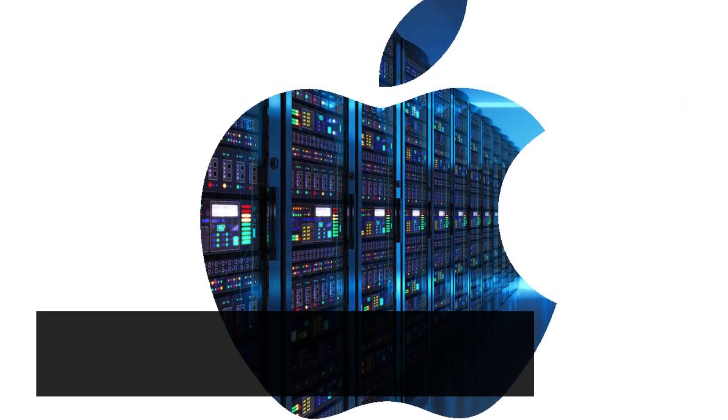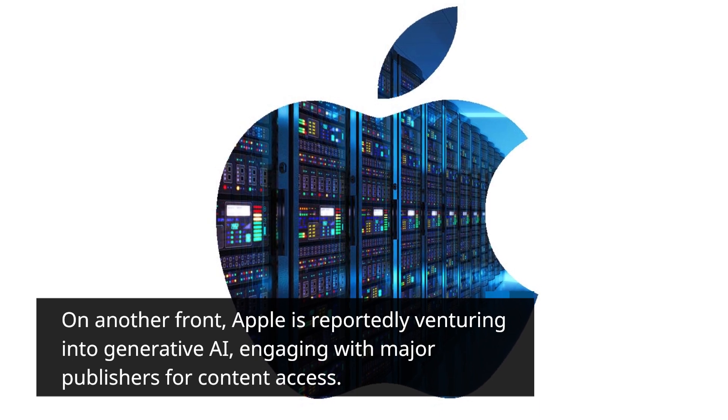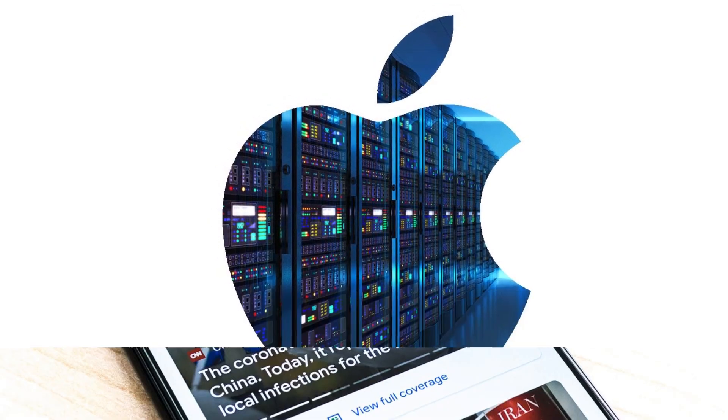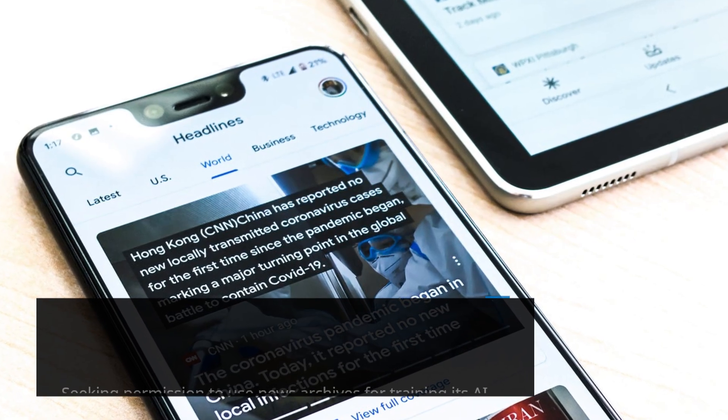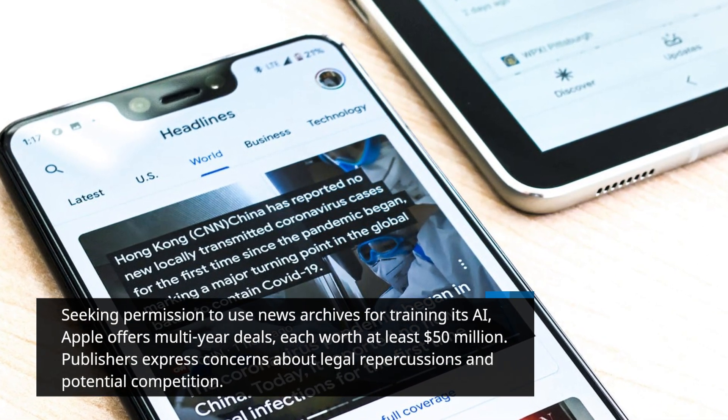Apple is reportedly venturing into generative AI, engaging with major publishers for content access. Seeking permission to use news archives for training its AI, Apple offers multi-year deals, each worth at least $50 million.